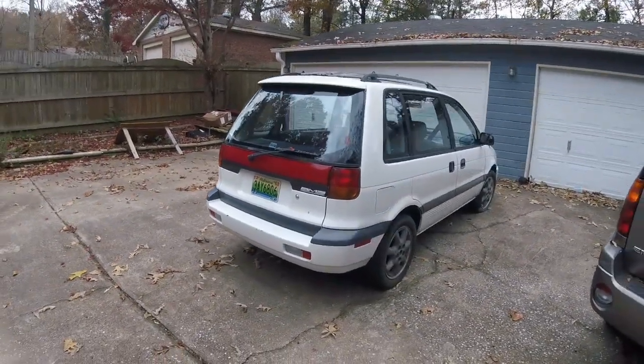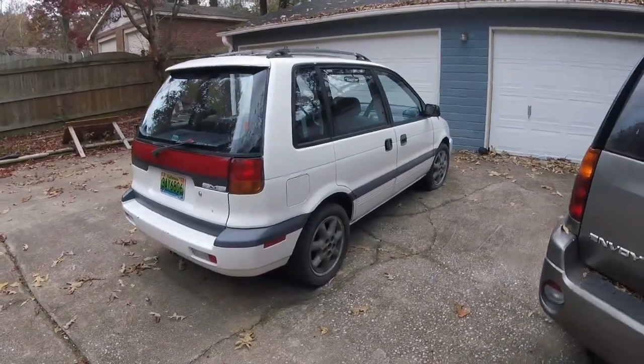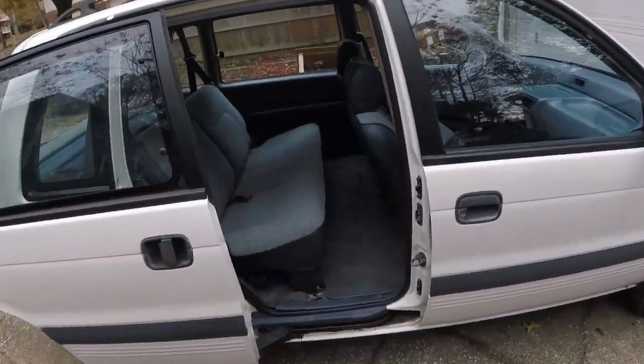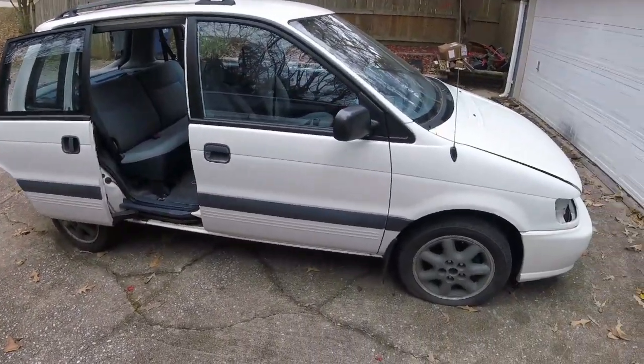Why is it my favorite? I think it goes without saying — it's a five-speed all-wheel drive minivan. I mean, how cool is this? A sliding door — I mean, come on guys, you can't beat that.